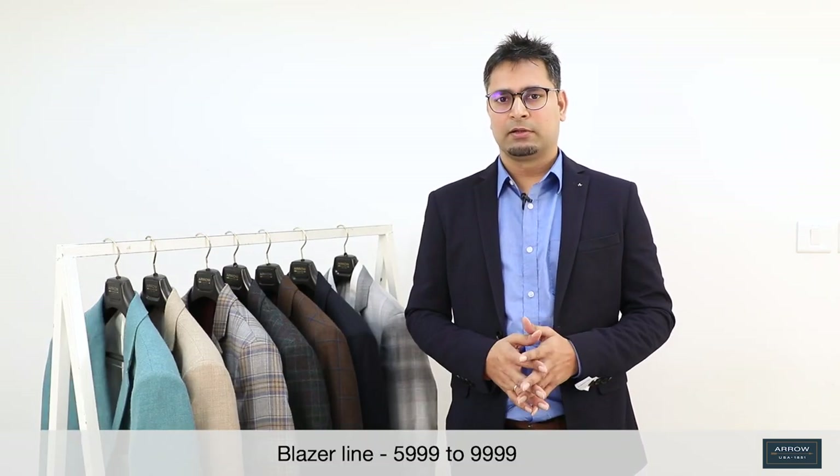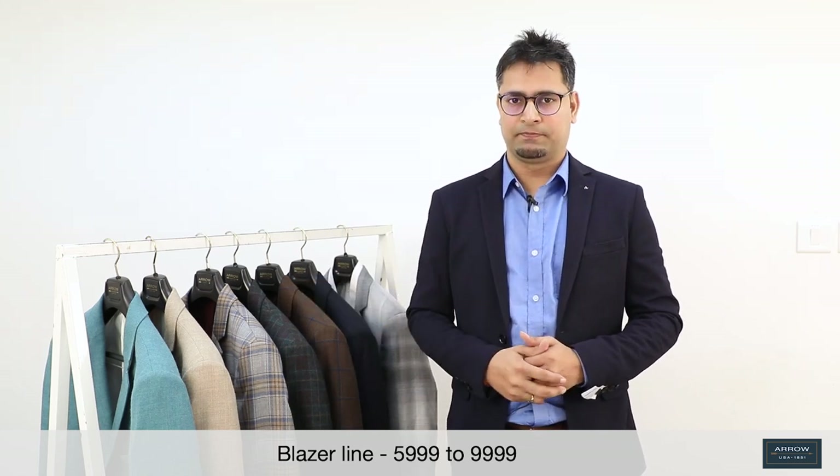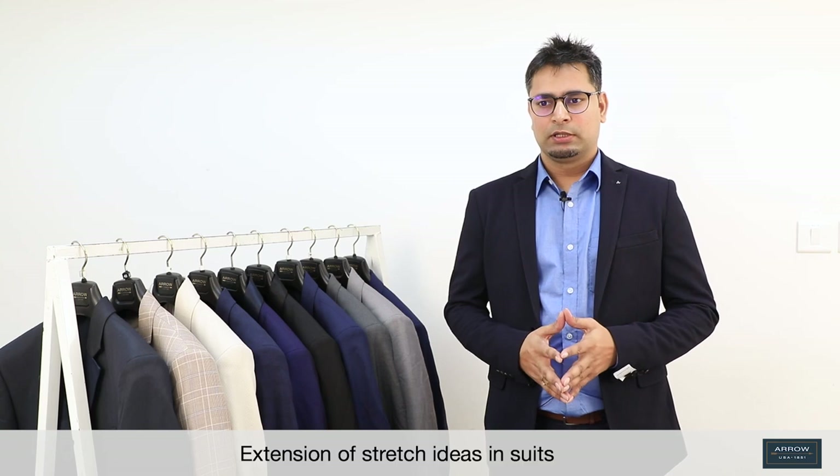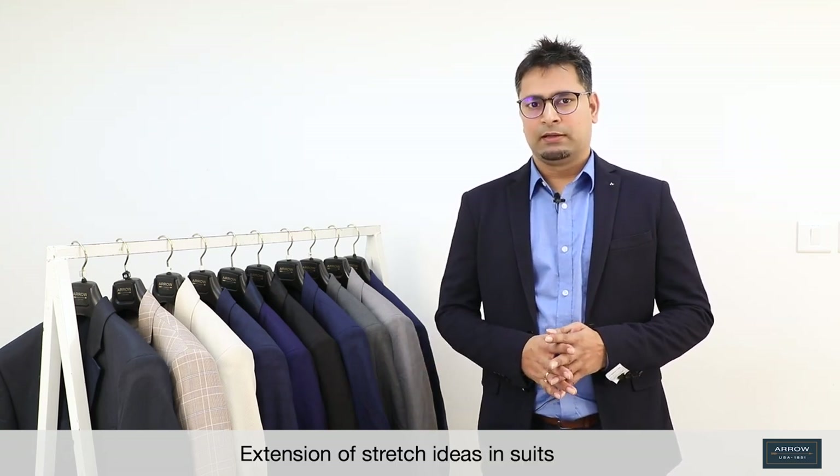Our blazer line starts from 5999 and goes up to 9999. Now let's talk about the suit. The major thing we have done in suits is that we have extended the stretch area. Stretch has done really well in our knitted blazer line, so we have extended that to suits as well — not only the outer shell, but also the inner lining will be in stretch.